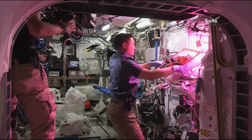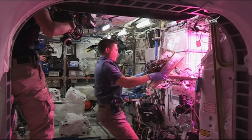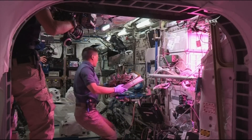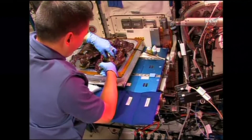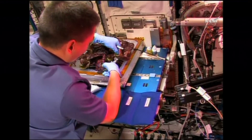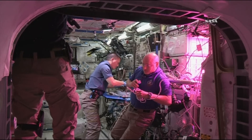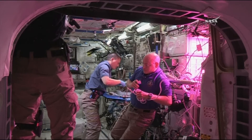There are your red romaine lettuce leaves on the veggie experiment. We're standing by now for the first consumption of one of these red romaine lettuce leaves. Having lived on the space station here for a while, I understand the logistical complexity of having people live and work in space for long periods, and the supply chain that is required to keep us going.